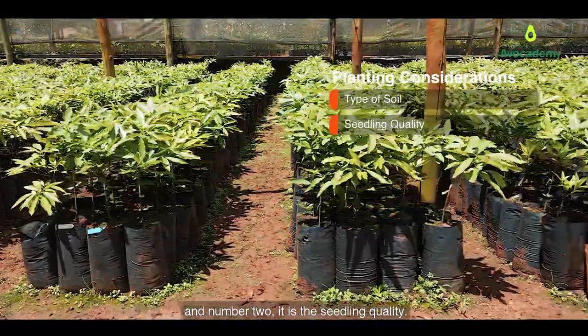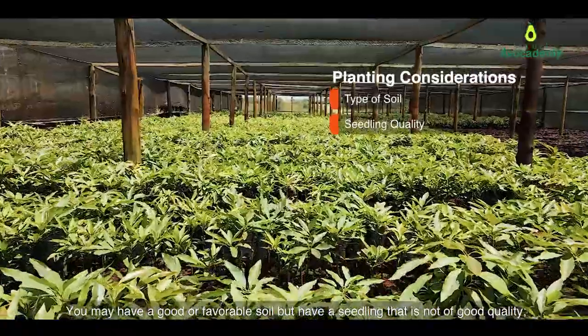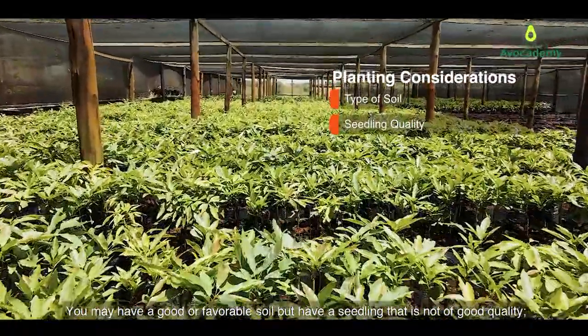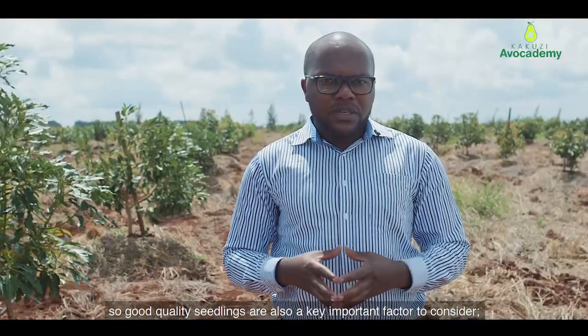Number two is the seedling quality. You may have a good or favorable soil but have a seedling that is not of good quality. So good quality seedlings are also a key important factor to consider.